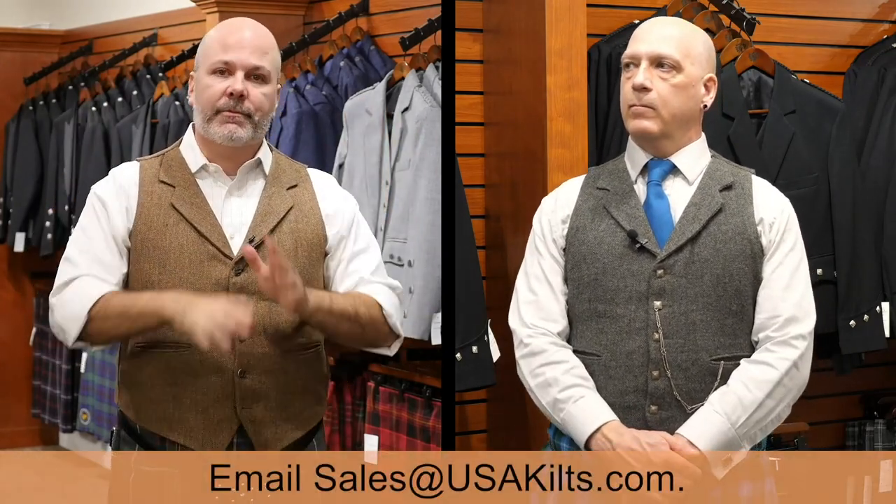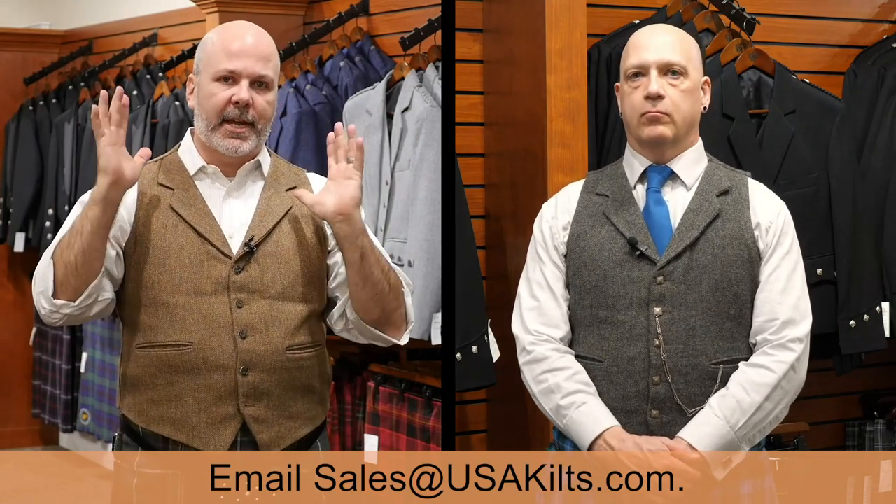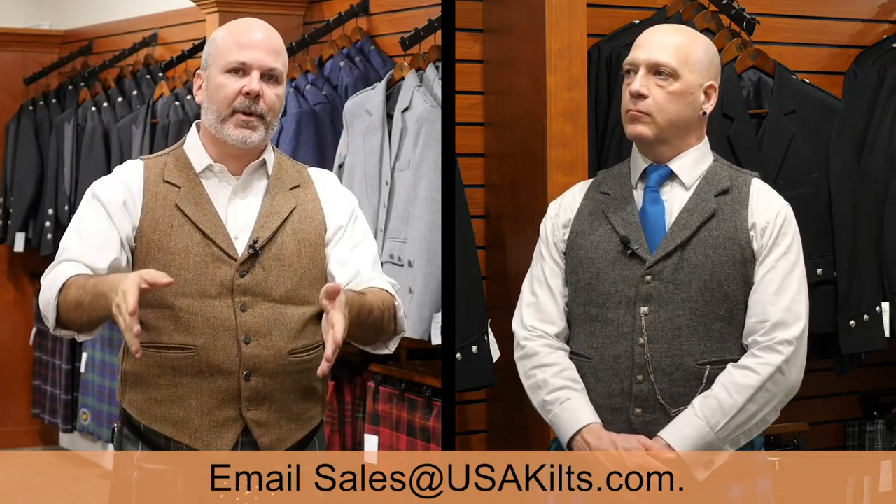When in doubt, send us an email. Just email sales at USA Kilts. Say here's my idea, here's what I want. And if it's something as simple as a different color on a cut that we currently carry, we can probably make it happen. It may be a little bit more expensive because it's going to be a one-off versus something that's stock-supported, but yeah, we can absolutely do it.